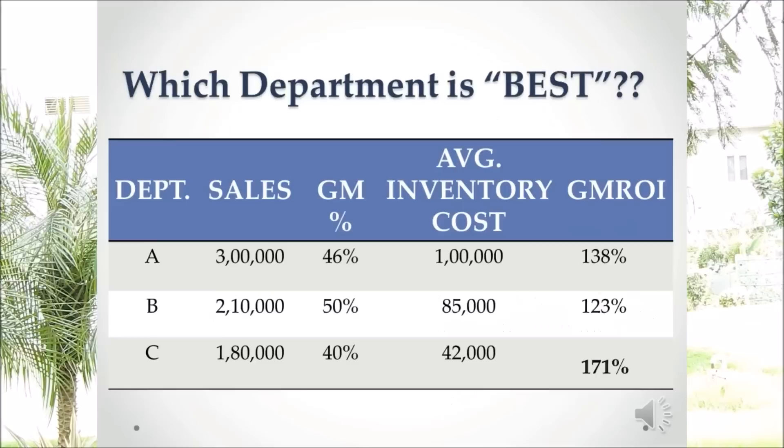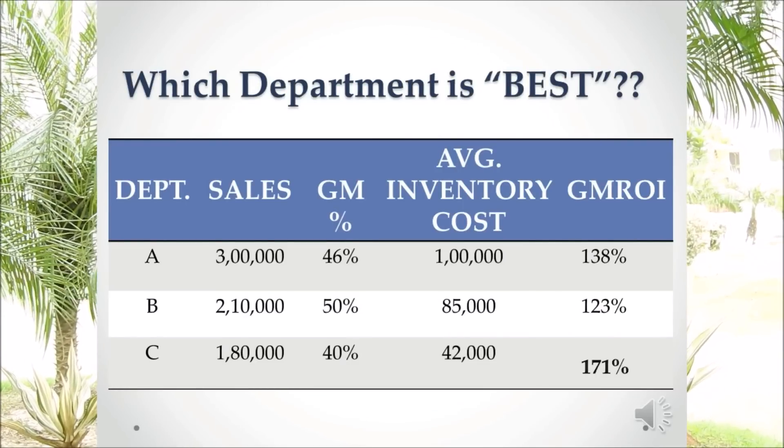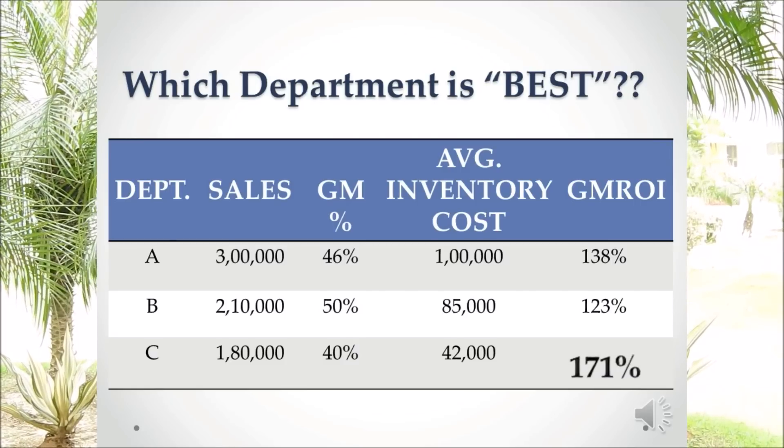Now coming back to the question: when we calculate the GIMROI of departments A, B, and C, we found that department C has the highest GIMROI, irrespective of the fact that it had the lowest sales and profit margin.